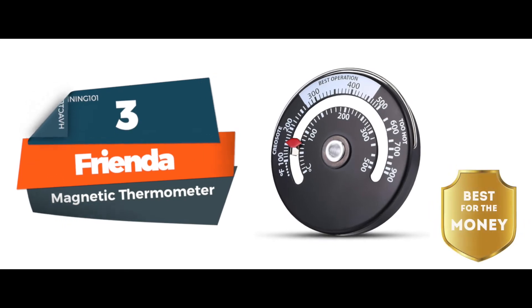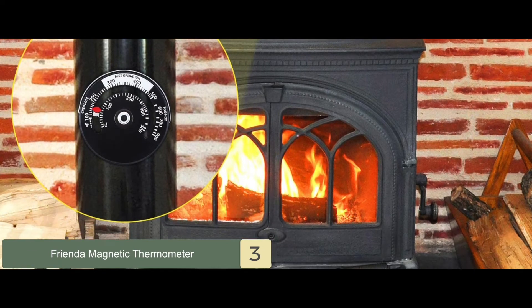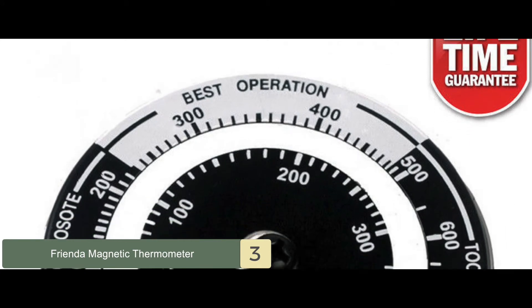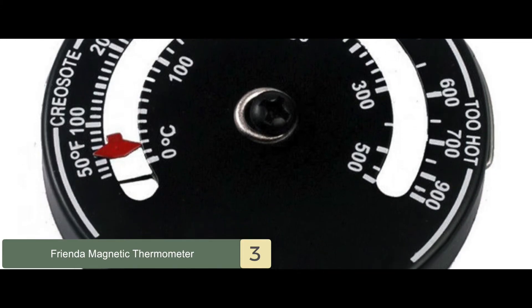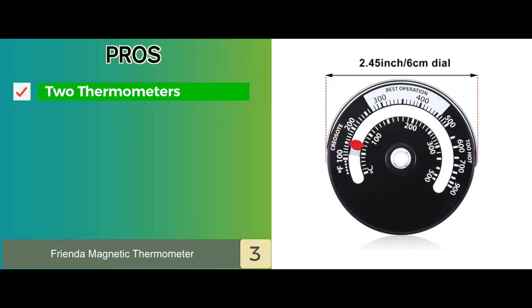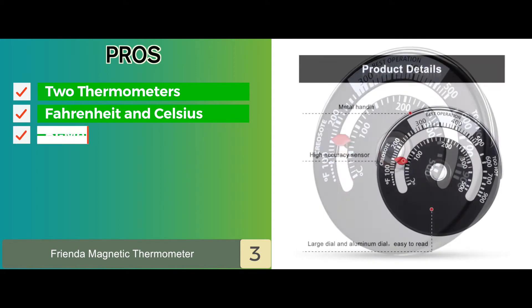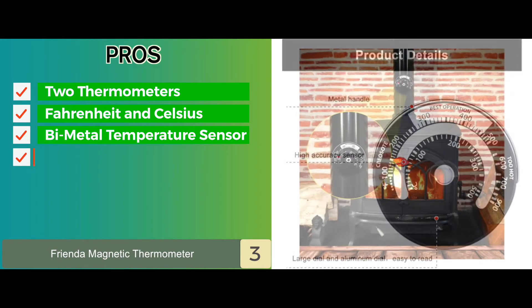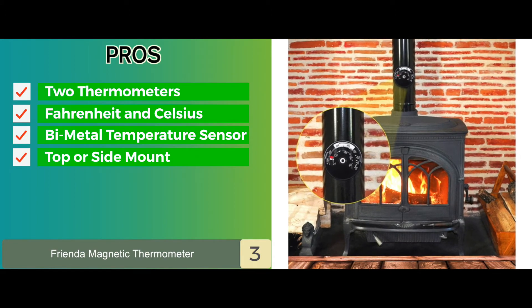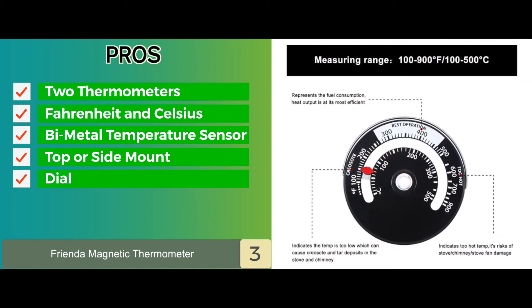Next, we have the Best for the Money: the Frenda Magnetic Thermometer. The thermometer may be placed on the flue pipe originating from the top or the side of the stove, making it compatible with all stove designs. It provides excellent value for the price and has a detailed dial and a handle for relocation. Its pros are: two thermometers are included in the package, it measures temperature in Fahrenheit and Celsius, it features a bi-metal temperature sensor for very accurate readings, it has convenient placing on the top or side pipe to suit different designs, and the dial represents the ranges for optimal temperature, creosote buildup, and high temperature.